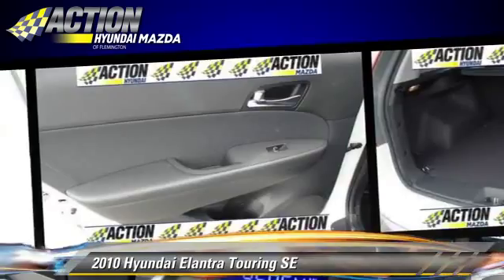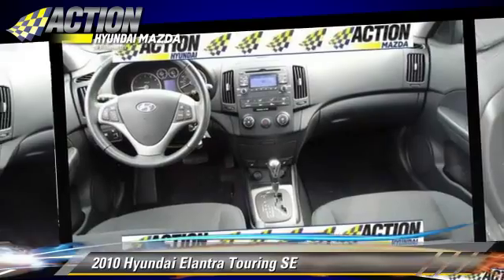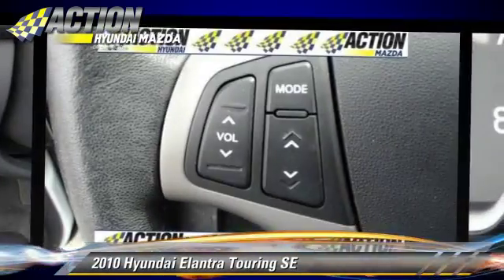Comfort and convenience features include power windows, heated power mirrors, and satellite radio. Give us a call to schedule your test drive today.